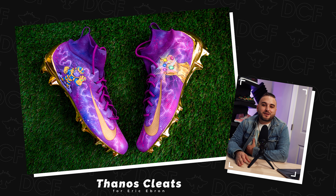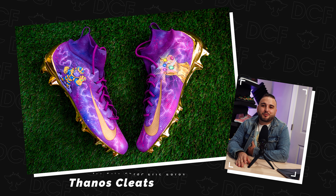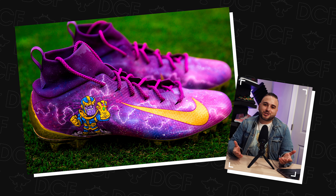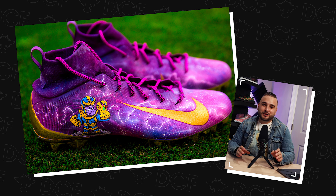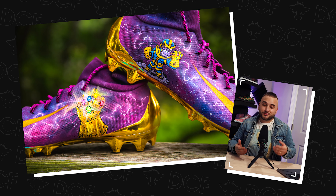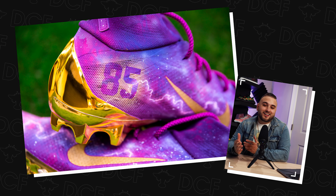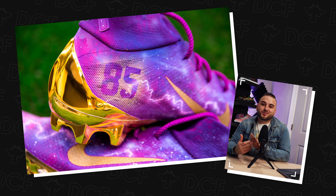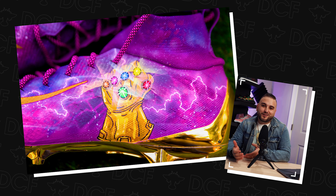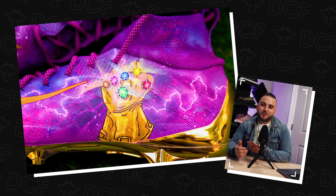Number 2, our runner-up: a Thanos inspired pair of cleats for Ebron back when he was with the Indianapolis Colts. The colorway just speaks for itself — it's absolutely bonkers. That purple stands out so loud, I don't know if I've ever made a more vibrant pair of shoes, and they're really well complemented by that gold sole plate. From the Thanos cartoon to his glove collecting all of the infinity stones and those gold swooshes — talk about making a statement.